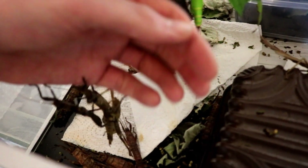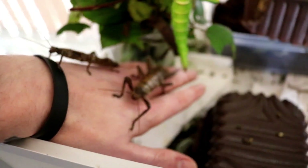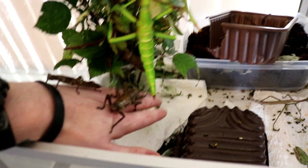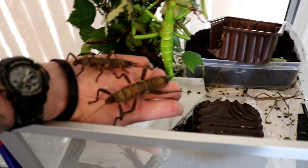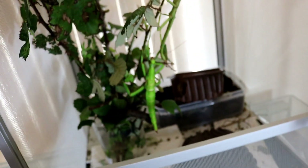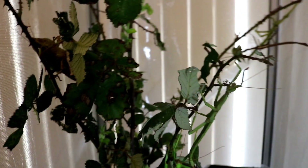Green bean stick insects. The calcarata, and what else is in there? They're mental things, man. I love them. They're well cool.